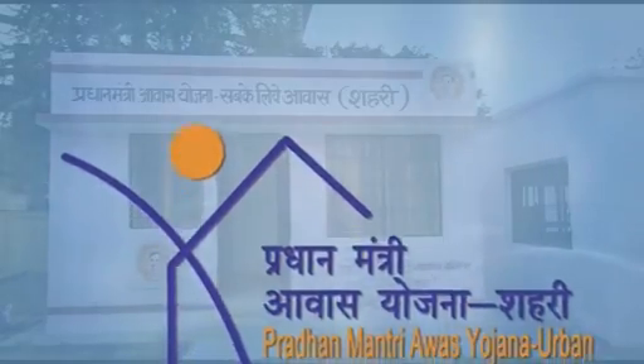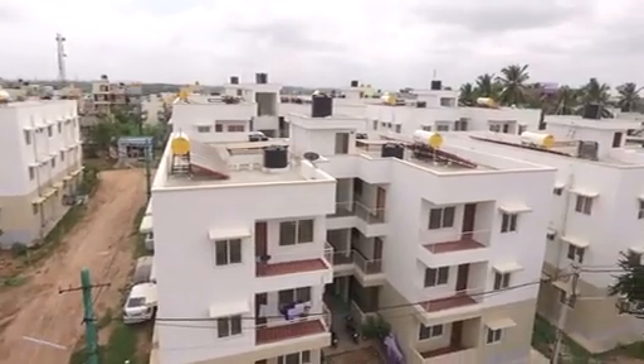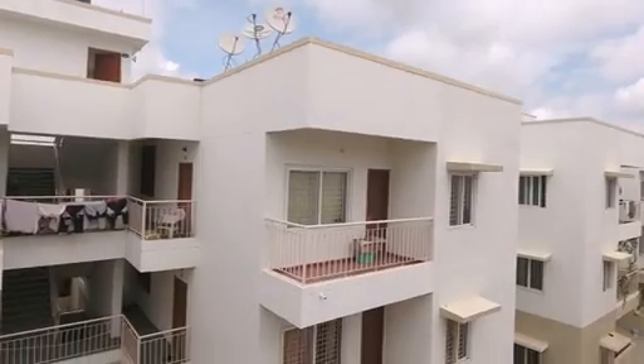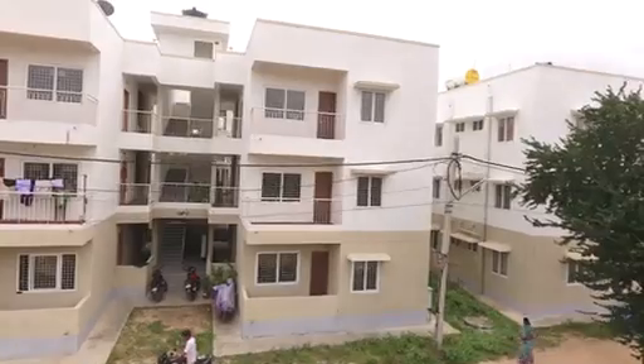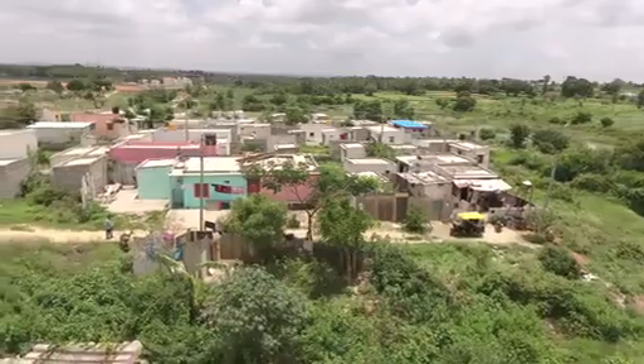Pradhan Mantri Avas Yojana Urban and Pradhan Mantri Avas Yojana Grameen are the two mission mode programs launched by the government to provide a decent two-room, all-weather house with electricity, water, and toilet facility to each household in the country by 2022.